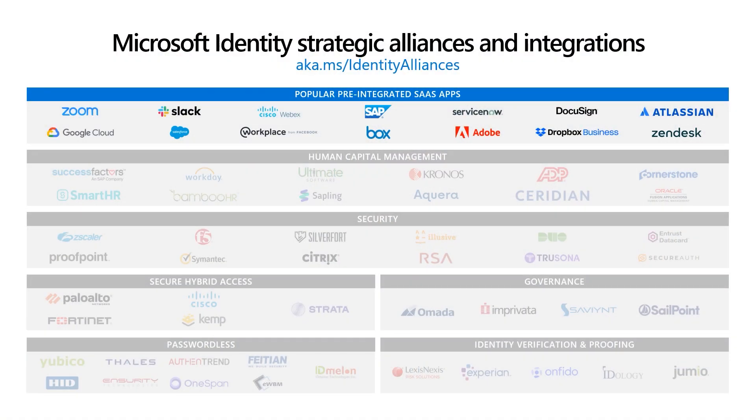That's great to see the scale of new integrations just in the past couple of months. How about Alliance partners that our team is working with that are doing some new, innovative things on top of SSO and provisioning? You bet. We are continuing to build deeper integrations with some of the most popular apps our customers use.